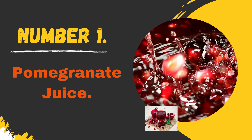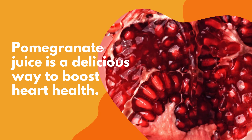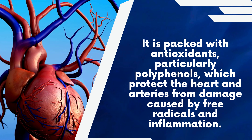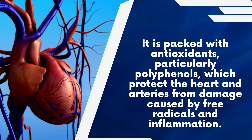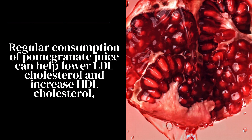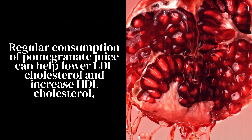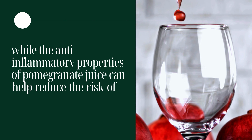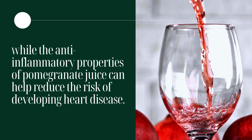Number 1: Pomegranate Juice. Pomegranate juice is a delicious way to boost heart health. It is packed with antioxidants, particularly polyphenols, which protect the heart and arteries from damage caused by free radicals and inflammation. Regular consumption of pomegranate juice can help lower LDL cholesterol and increase HDL cholesterol, while the anti-inflammatory properties can help reduce the risk of developing heart disease.